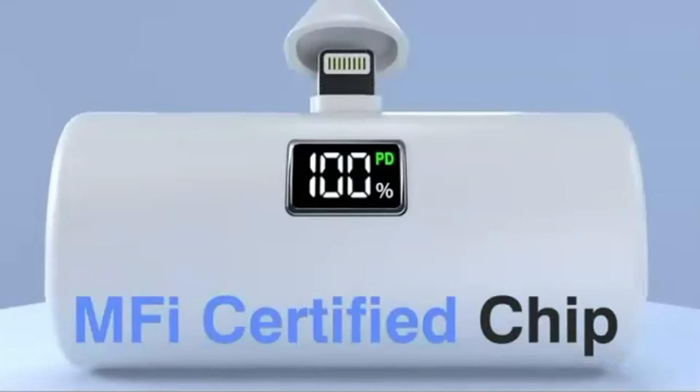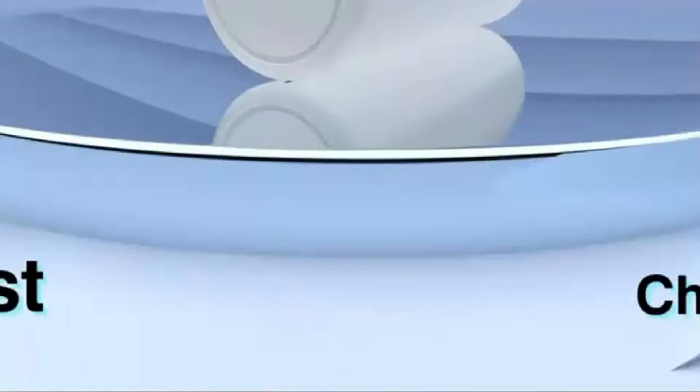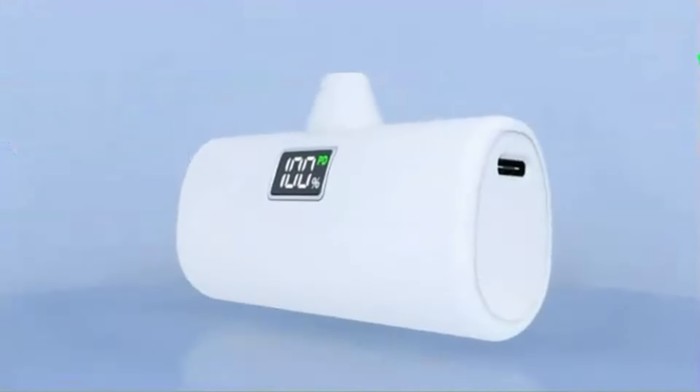The LCD display is the cherry on top, letting you know exactly how much charge you've got left. Whether you're a frequent traveler or just looking for a reliable daily charger, the Jeju Portable Charger is your pocket-sized solution.